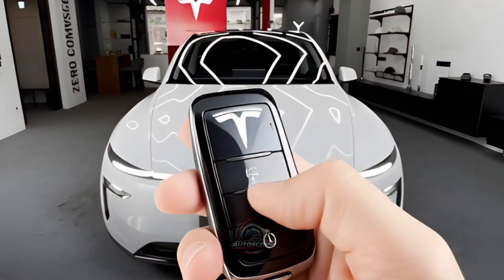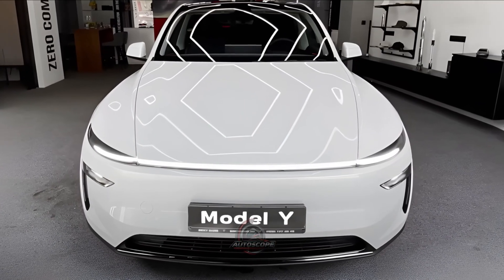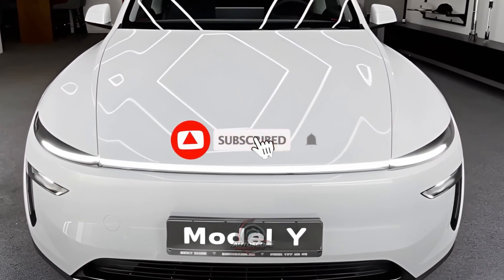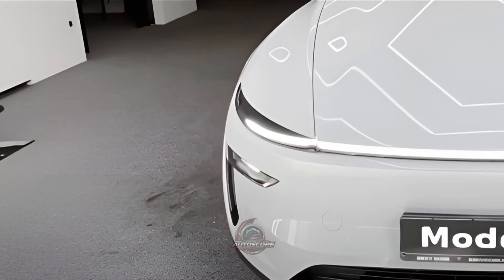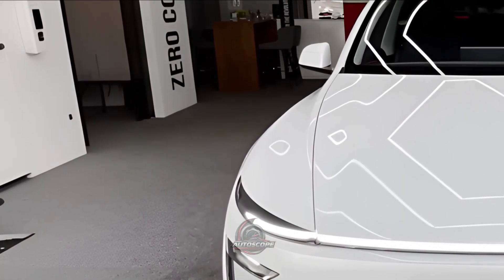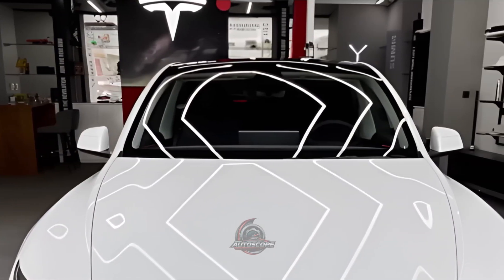Welcome back to Autoscope. A redesign of the previous model, the 2026 Tesla Model Y offers notable enhancements in comfort, performance, and design. This vehicle is referred to as an electric SUV since it is useful, accelerates quickly, and has a long range.